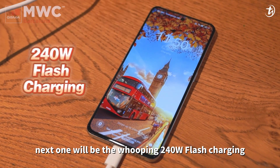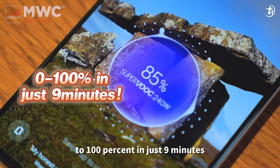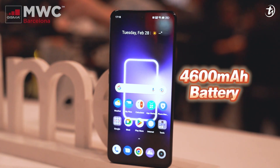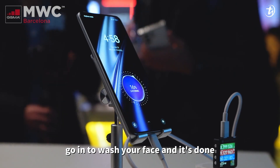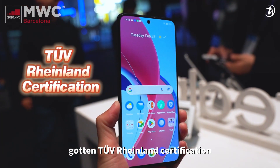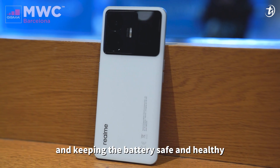Next is the whopping 240W flash charging that charges from 0 to 100% in just 9 minutes, with a 4600mAh battery. Can you imagine how fast that is? Just place it to charge, go wash your face, and it's done. realme confirmed they have TUV Rhineland certification, cooling sensors, and PS3 fireproof materials to keep the battery cool, safe, and healthy.